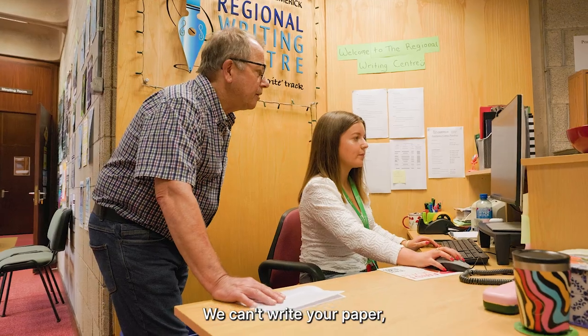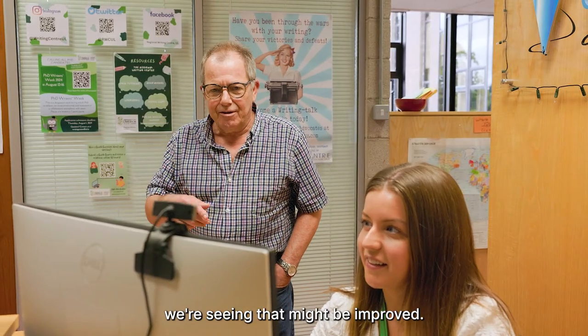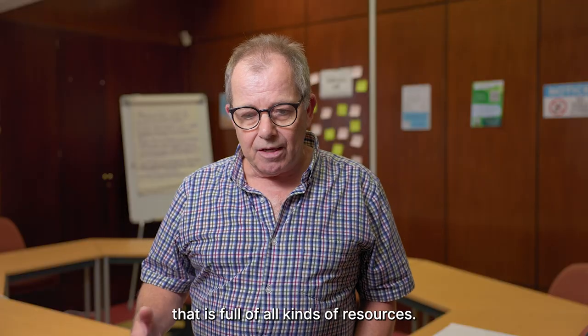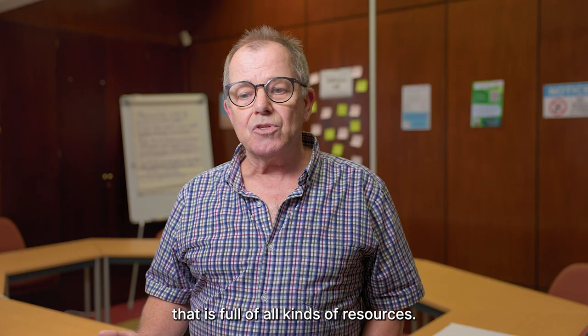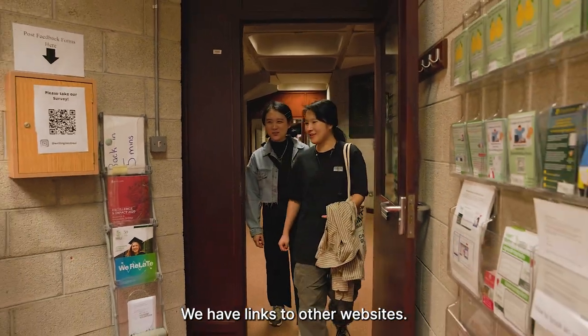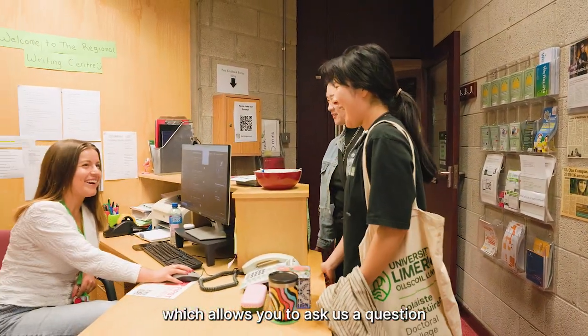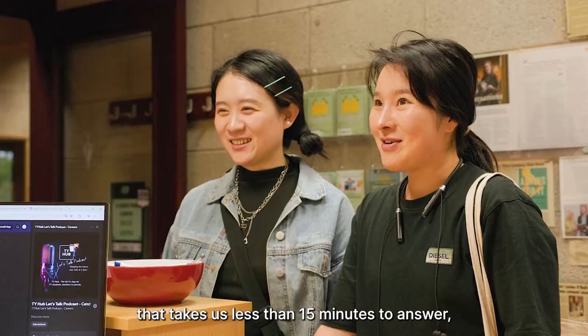We can't write your paper, but we can talk to you about what we're seeing that might be improved. We have peer tutors. We have a website that is full of all kinds of resources — PowerPoints, links to other websites. We also have a quick query tool, which allows you to ask us a question that takes us less than 15 minutes to answer.